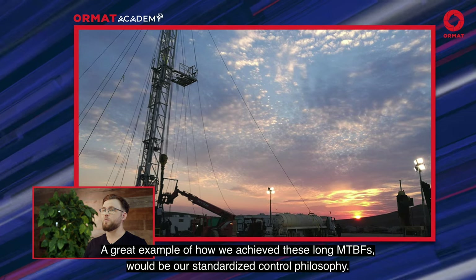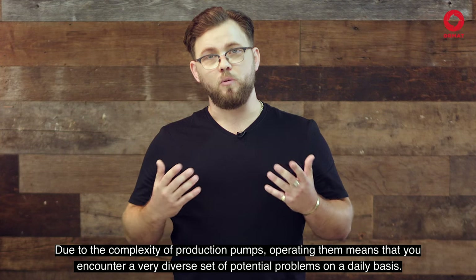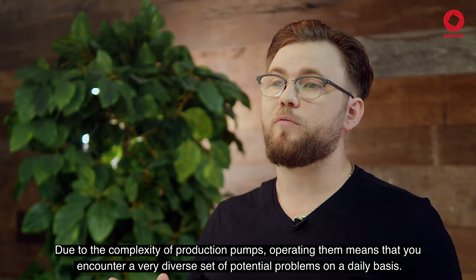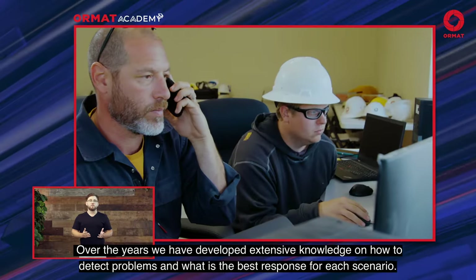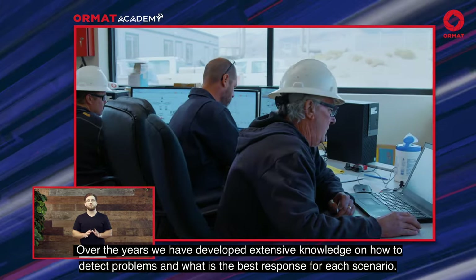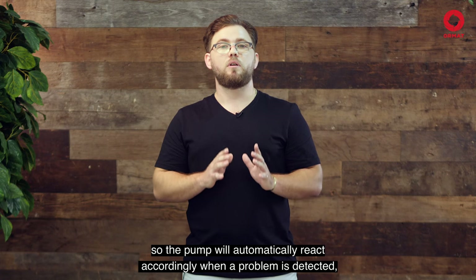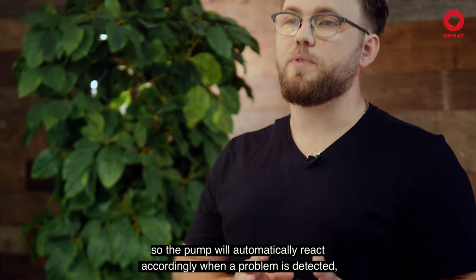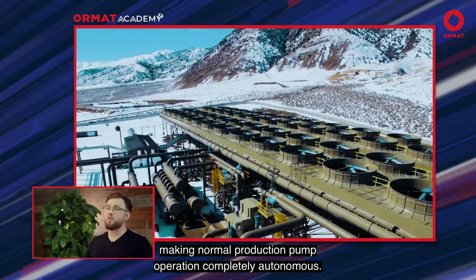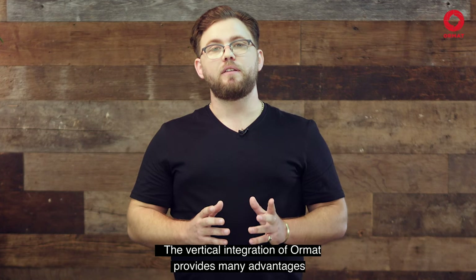A great example of how we achieved these long MTBFs would be our standardized control philosophy. Due to the complexity of production pumps, operating them means that you encounter a very diverse set of potential problems on a daily basis. Over the years, we've developed extensive knowledge on how to detect the problems and what is the best response for each scenario. In recent years, we've programmed this knowledge into our control systems, so the pump will automatically react accordingly when a problem is detected, making normal production pump operation completely autonomous — the production pump runs itself on autopilot.